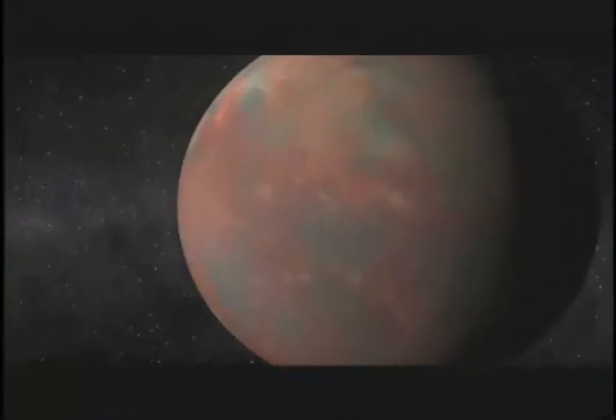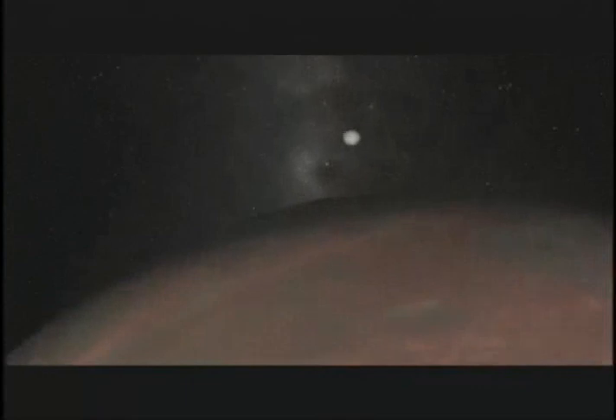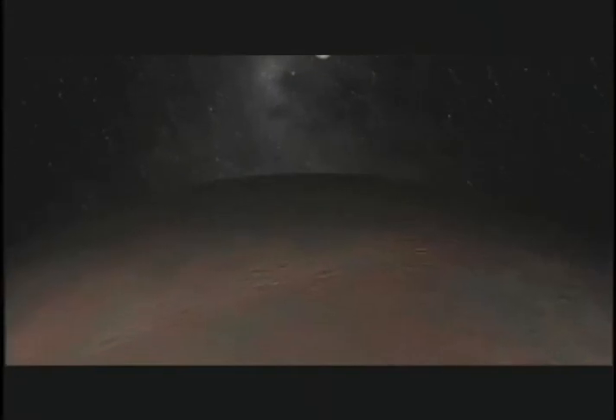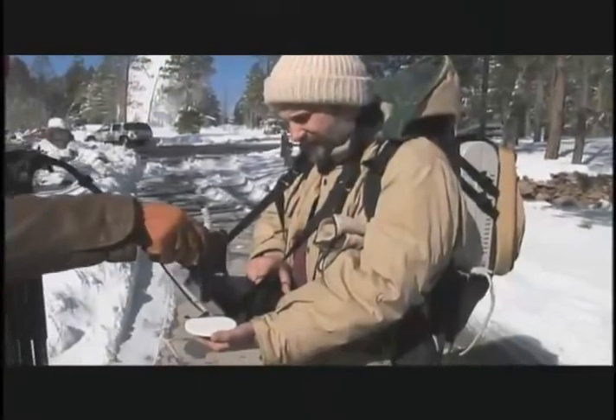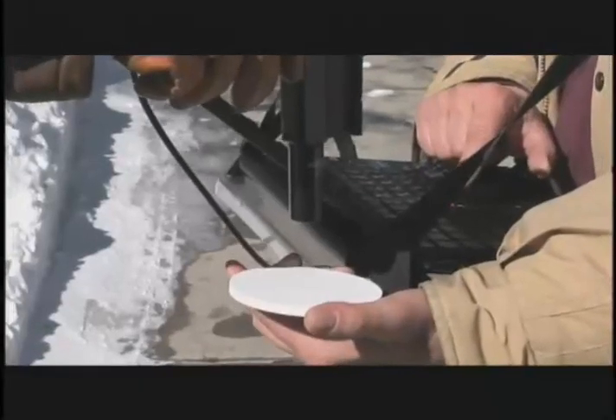The science team wants to know not just what Pluto looks like, but also what it's made of. That's where another part of the wide-angle camera, the LEISA infrared detector, comes in. At the Lowell Observatory in Flagstaff, Arizona, science team member Will Grundy explains how LEISA works.